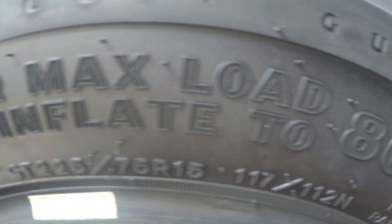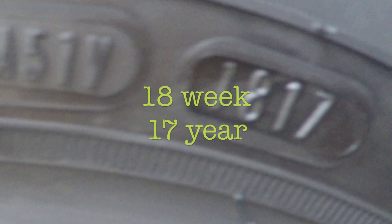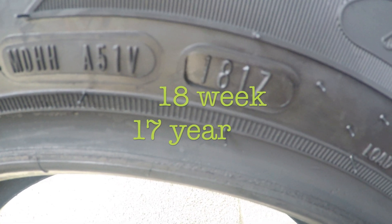If you want to find out how fresh your tires are, you need to find the DOT number. Once you find it, there will be a four-digit code: the first two digits indicate the week, and the last two indicate the year. For instance, this tire was made in the 18th week of 2017.